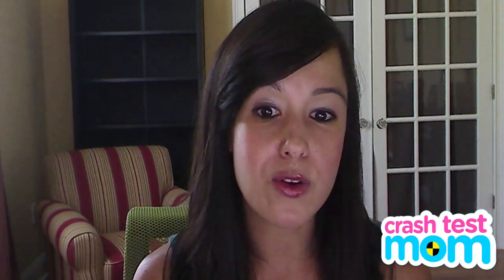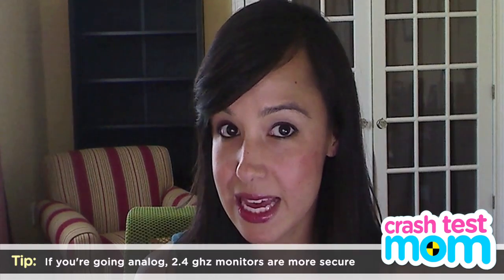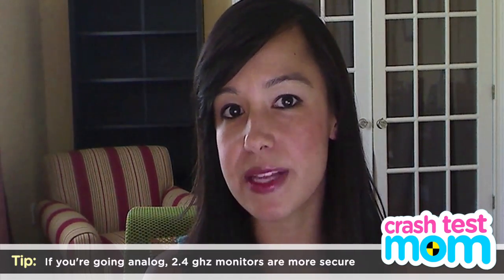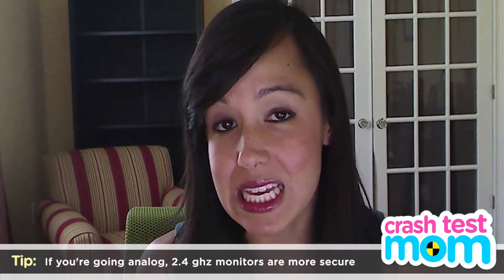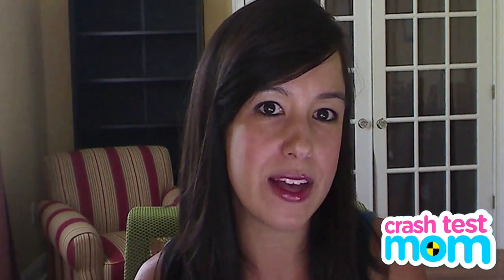If you have an analog monitor, there's not much you can do to secure it, because it's sending a signal on a frequency anyone can pick up. You can buy a 2.4 gigahertz frequency analog monitor — it's more expensive, less likely that someone has that kind of receiver, and it has less interference, which is why it costs more.